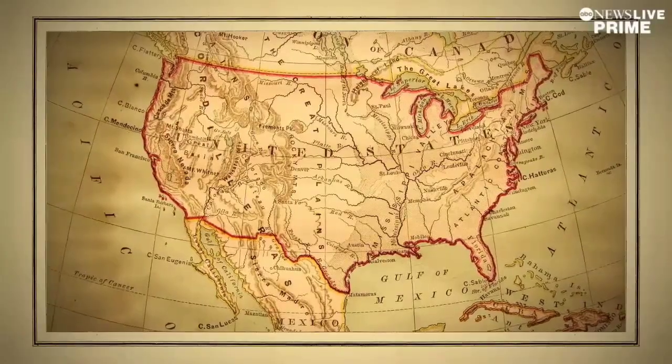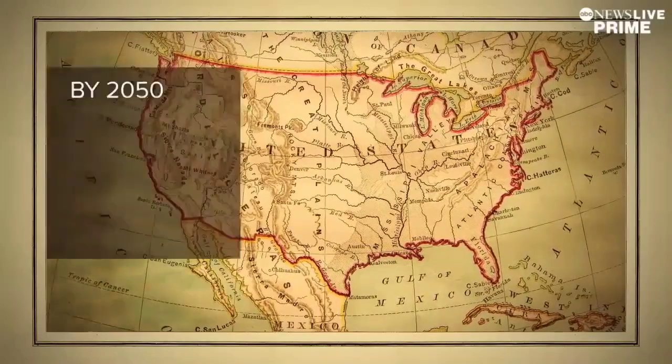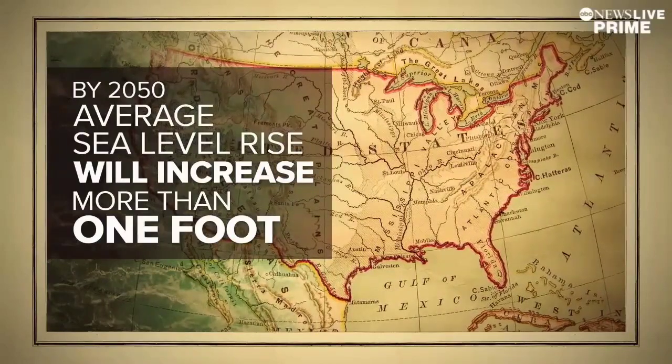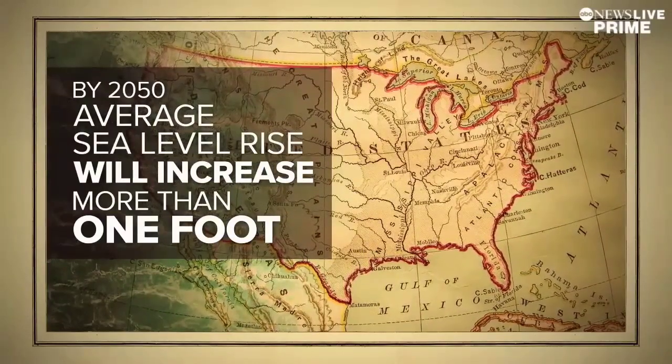Yes. Sea level is controlled by both the temperature of the water — it is getting warmer — but also by the melting of the ice sheets and glaciers. Both of those contribute by putting more water into the oceans. While sea level rise is not equal at every beach, the United States is projected to see an average of more than a foot in the next 30 years — more than it went up in the last century.